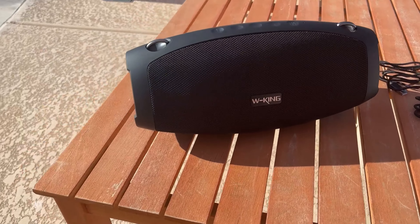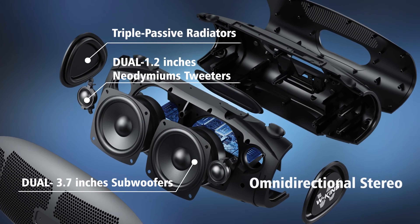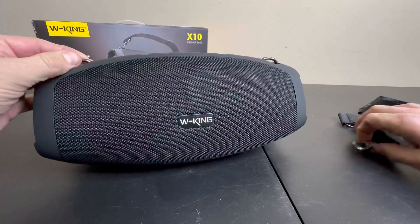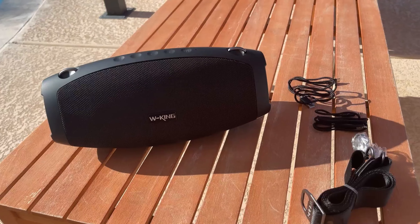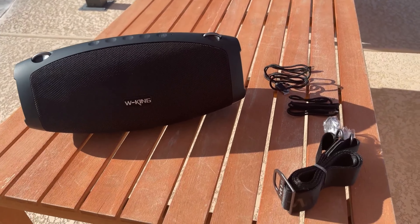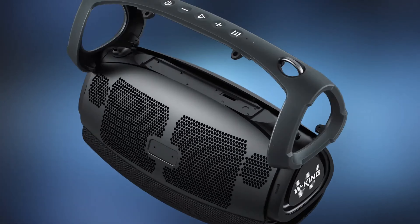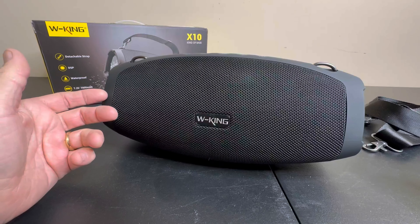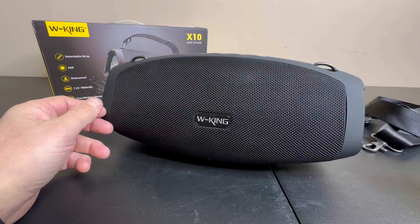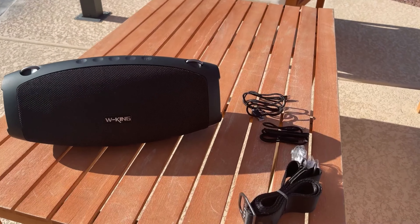It's truly a versatile speaker that can cater to all your needs. While the X10 is a top-notch Bluetooth speaker, the only downside is that it cannot be paired with a different model for stereo sound. However, this minor setback is overshadowed by its impressive sound quality and long battery life. In conclusion, the WKing X10 is an excellent choice for those who crave powerful bass, clear sound, and rugged durability in a portable speaker. Don't miss out on this must-have gadget for your next adventure.